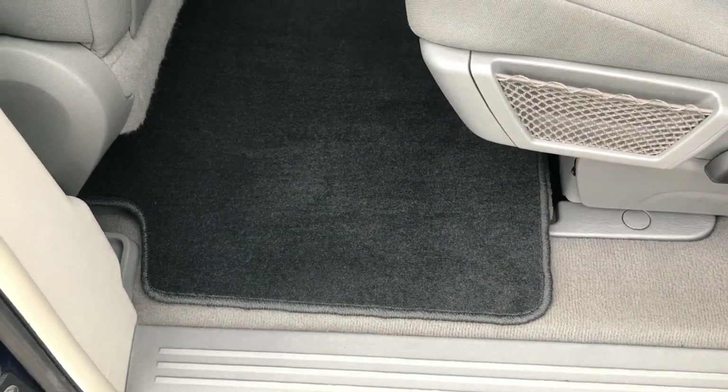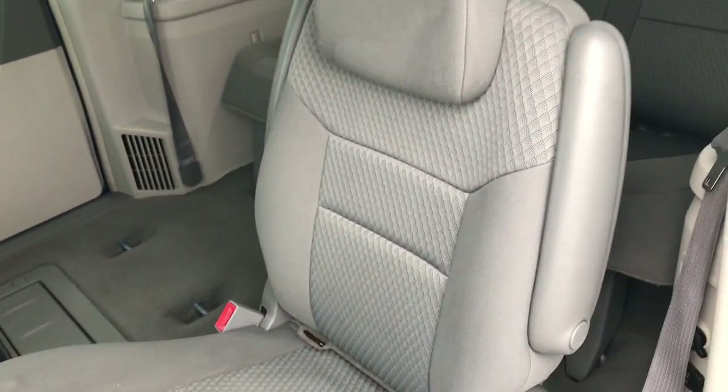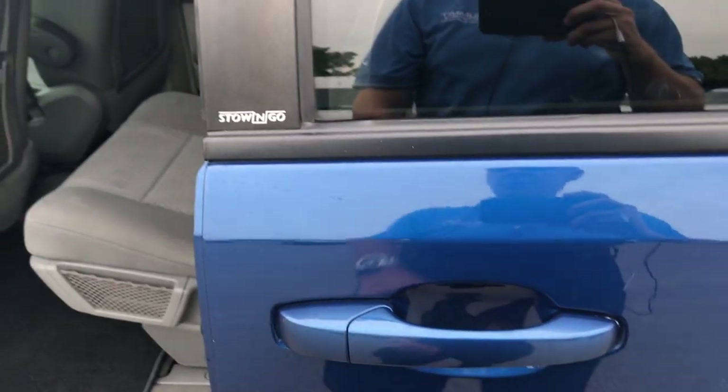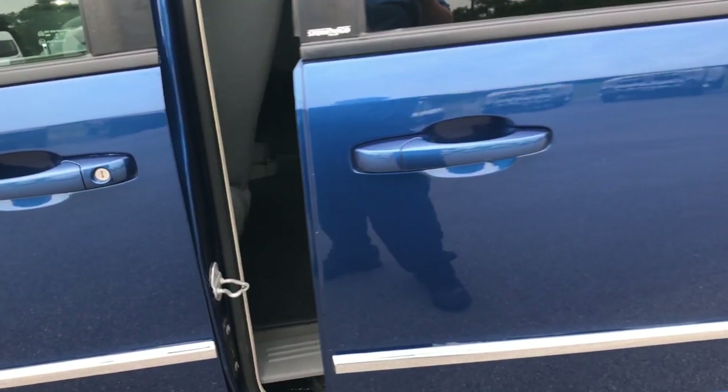These seats do fold flat into the floor, just like that one is, and when they're up that's how they look. To close the doors, you can just pull the handle right there — you can see it shuts nice and smoothly.